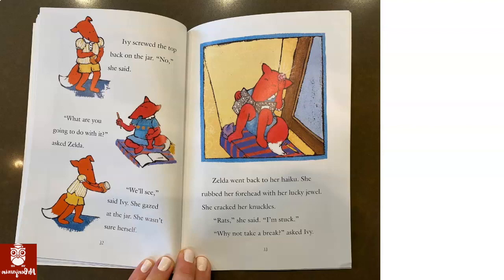Zelda went back to her haiku. She rubbed her forehead with her lucky jewel. She scratched her knuckles. Rats, she said. I'm stuck. Why not take a break? asked Ivy.